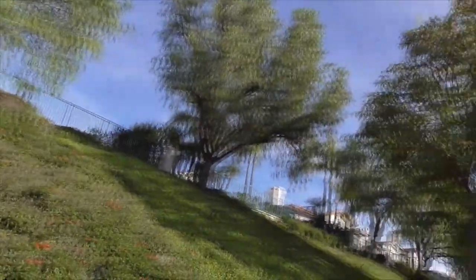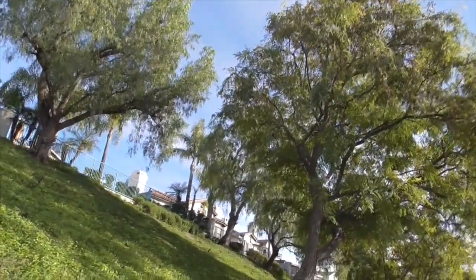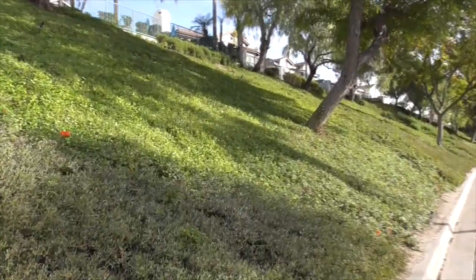Hi, it's another terrific day in Coto de Caza, Orange County, California. Today's February 9th. Here's our Tipu tree. I want to show you some of the plants on our slope here.